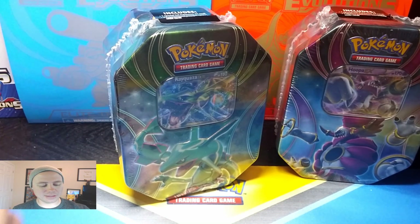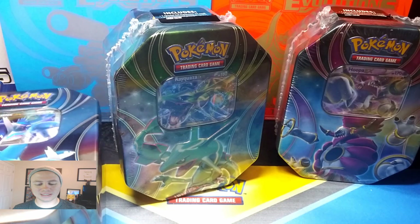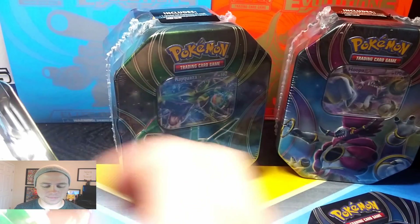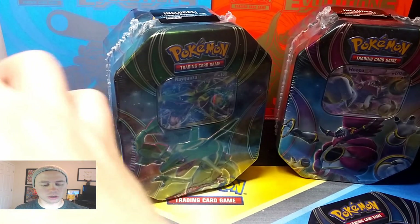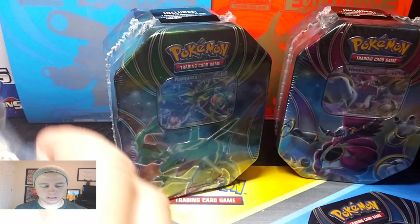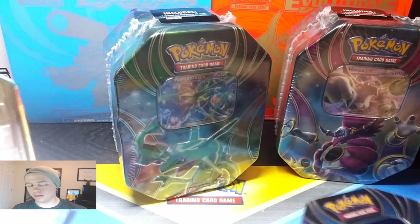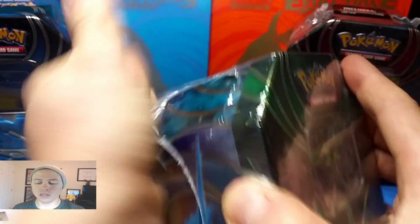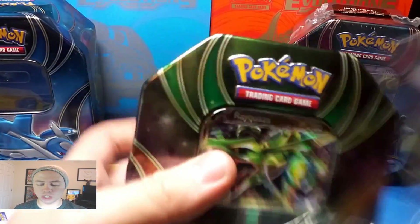These were released earlier in 2016. Sometimes they'll go back, like the Best of 2015 Tins — I know some of those tins were released in 2014. That's actually when I started up this YouTube channel.